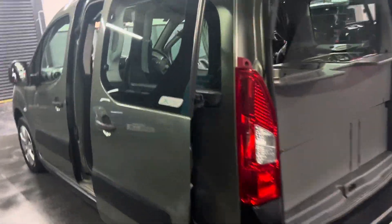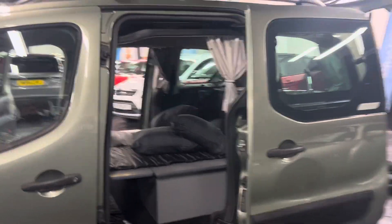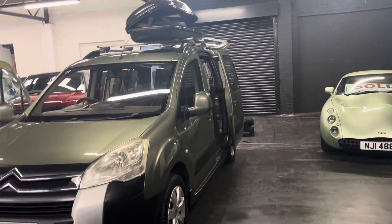There's a tow bar, as you can see there, if you've got something you need to tow. There's also a little table that folds out. It's just a really quirky little camper, and at this price point I don't really see what else you can get that can deliver what this can.